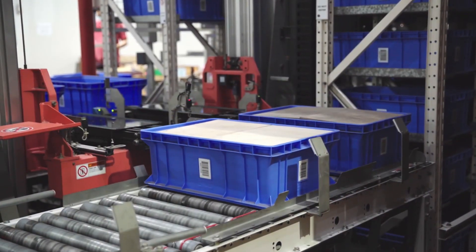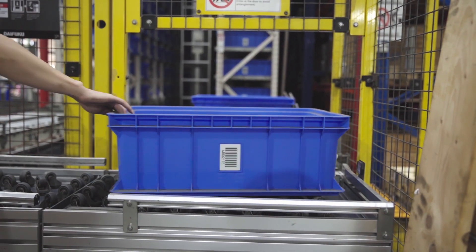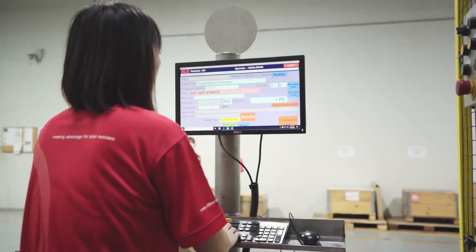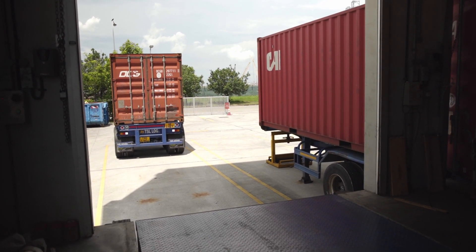All small quantity local orders, in which most items are purchased in pieces, are picked at the mini-load ASRS picking areas where the operator picks items based on directions given by the digital pick system. After the packages have been formed, labelled, and the contents rechecked, they are loaded into trucks and depart to their destinations.